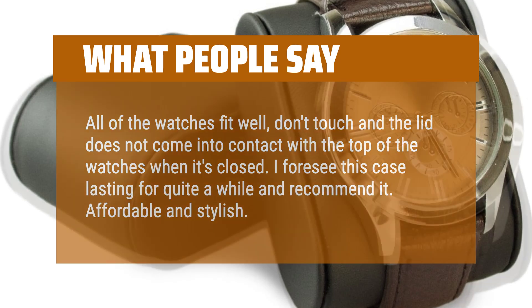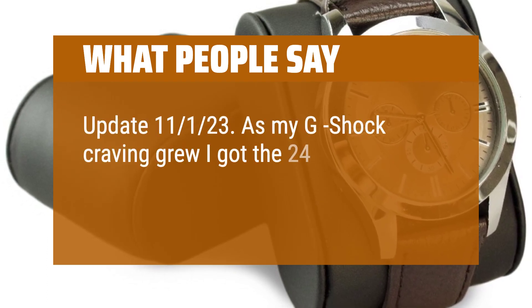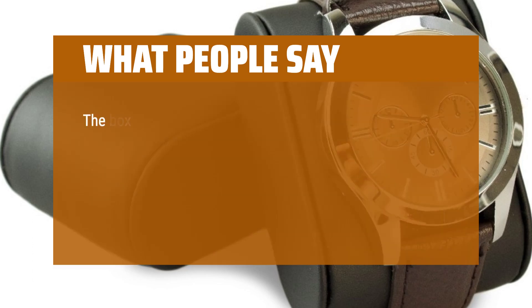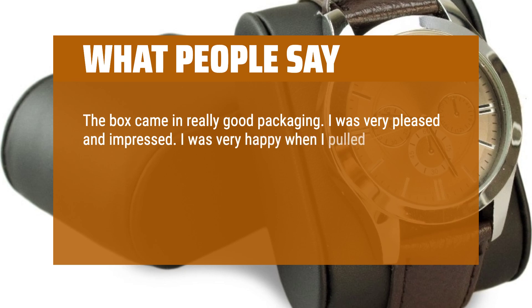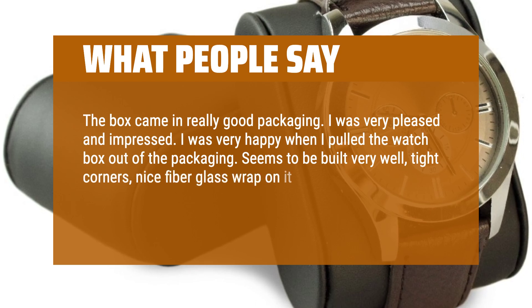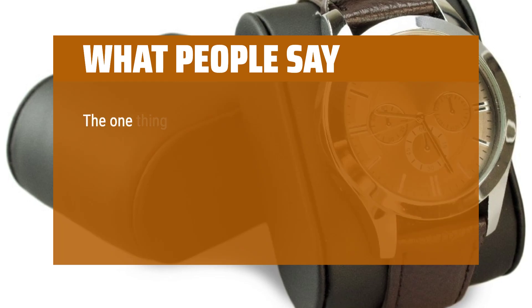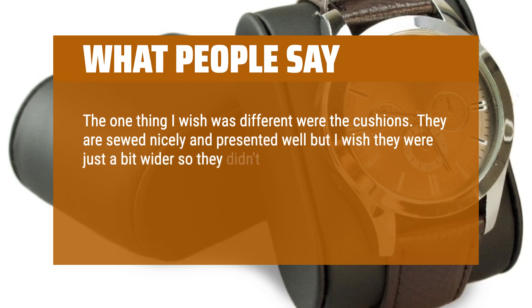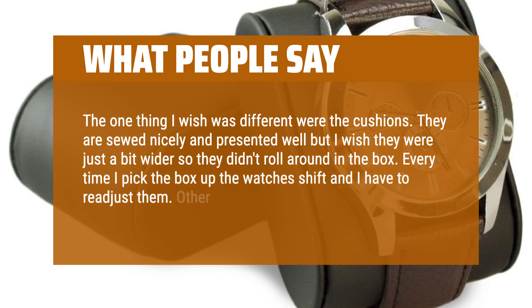As my G-Shock craving grew I got the 24-slot case because it's a fantastic, well-made watch case at a great price. The box came in really good packaging — I was very pleased and impressed. Seems to be built very well, tight corners, nice fiberglass wrap on it. Looks very professional and I am hoping it lasts for a while. The one thing I wish was different were the cushions — they are sewn nicely and presented well but I wish they were just a bit wider so they didn't roll around in the box. Every time I pick the box up the watches shift and I have to readjust them. Other than that, very nice.